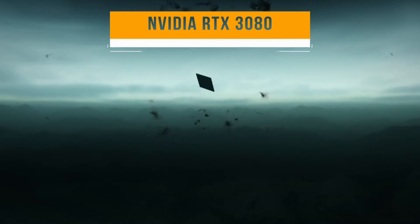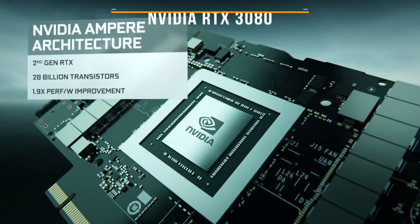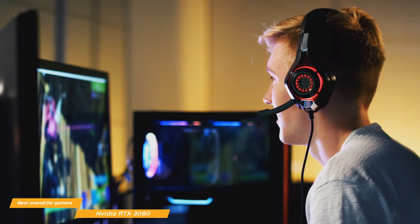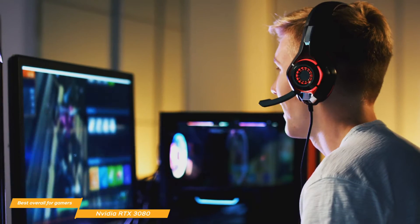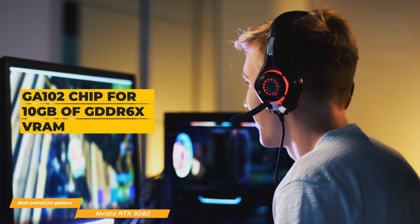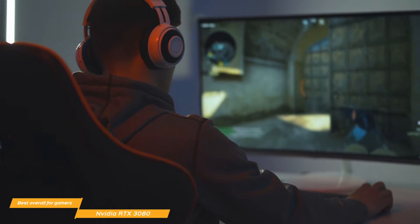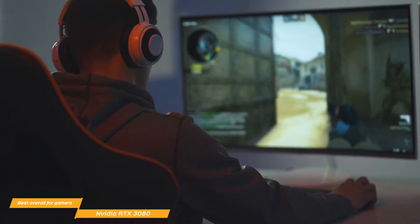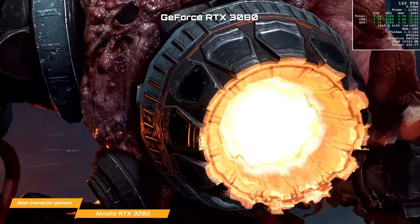Up next, we have the NVIDIA RTX 3080, our choice for the best overall graphics card for gamers. If you're a gamer looking for the best overall graphics card, the NVIDIA RTX 3080 is a tough option to beat. This is one of the fastest cards on the market and gives you outstanding 4K gaming performance. The RTX 3080 uses a GA102 chip that gives you 10GB of GDDR6X VRAM and an exceptional 68 streaming multiprocessors with 8,704 CUDA cores. You also get 68 second generation ray tracing cores, which are about 1.7 times faster than the RTX 2080.